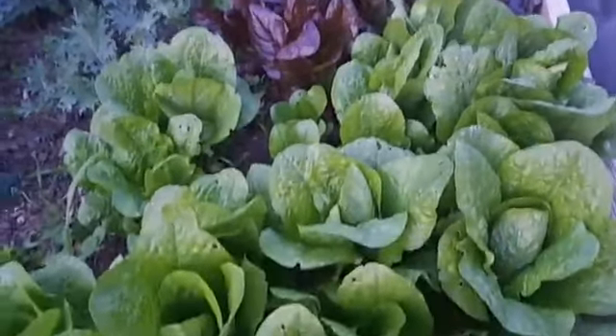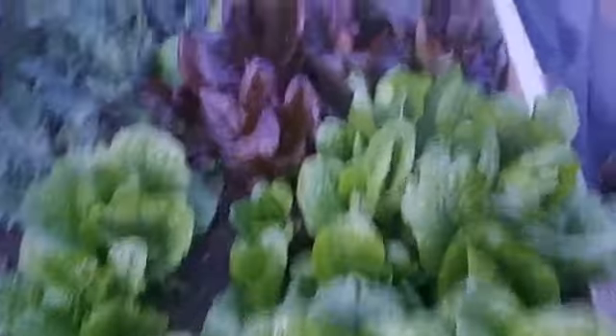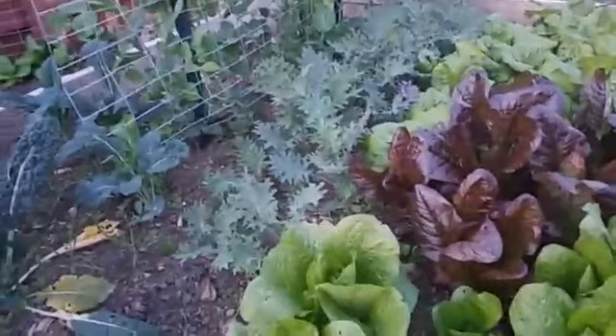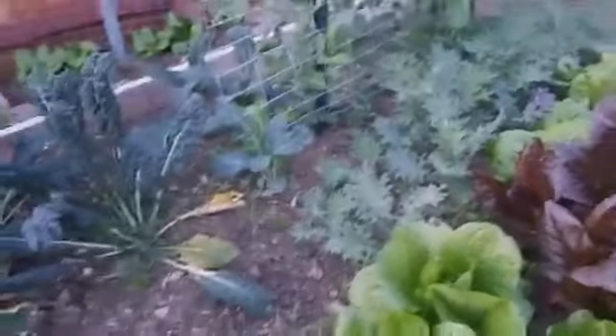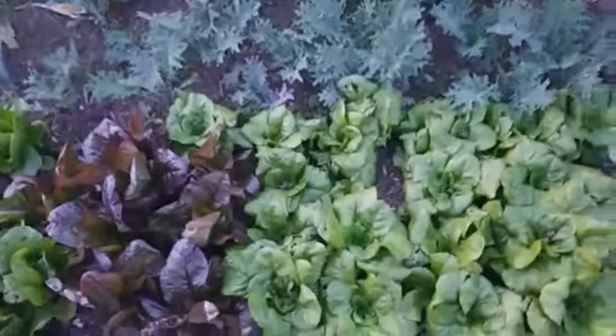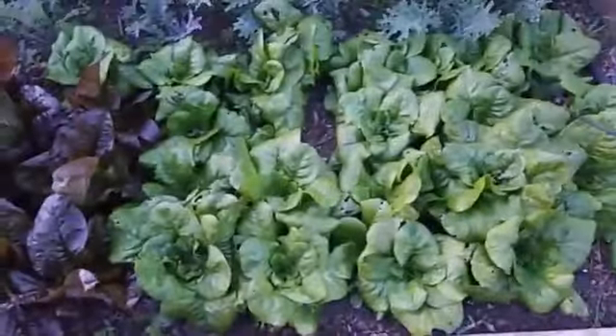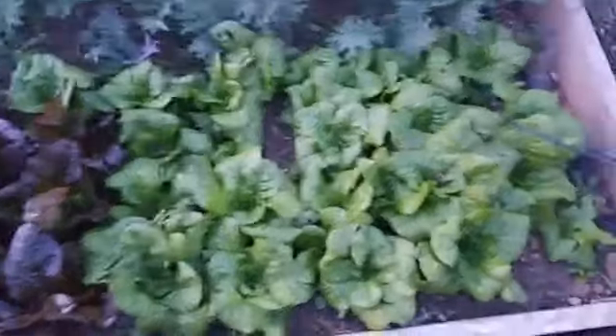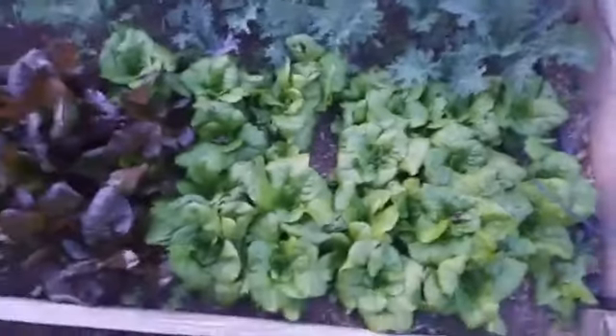Behind the romaine you'll see some red romaine, which is going to be cool. Over to the left is red Russian kale - I have all my kales over here and I like to nibble on those and make salads or add them to a saute or smoothies. Over here are the butter crunch lettuces. These are kind of the standard for my salad, so that's why I have way more of this than some of the others.